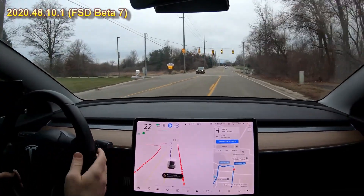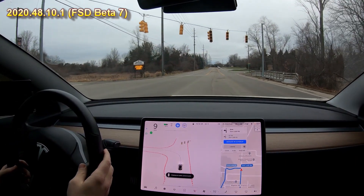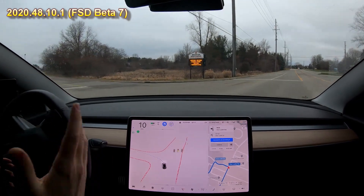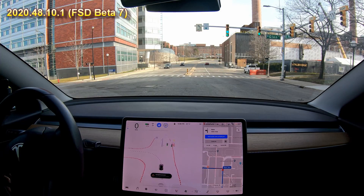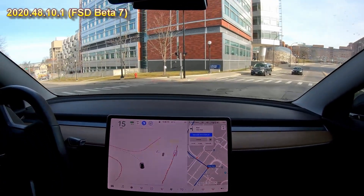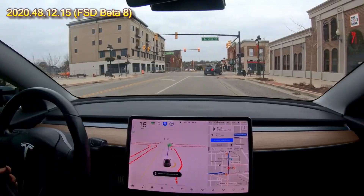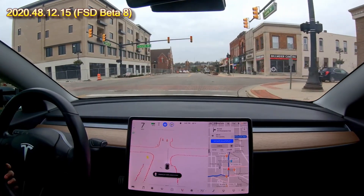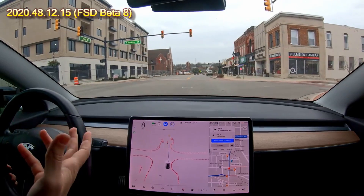Here's a left turn at a blinking yellow light. So making this left turn here at a blinking yellow — it had a blinking yellow arrow and blinking yellow light and won't go. Then we got a green arrow and the car starts to go. I wonder if it saw that green arrow or not — I would assume it did. Stopping for traffic control and continues through. So that's really cool.